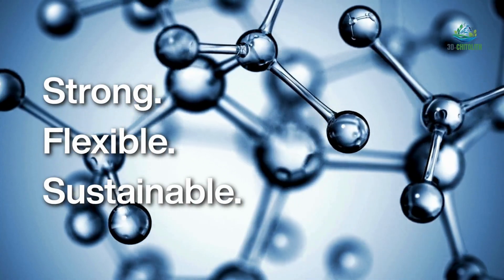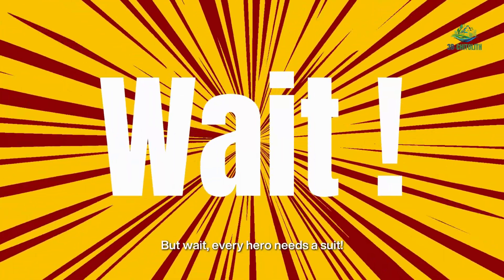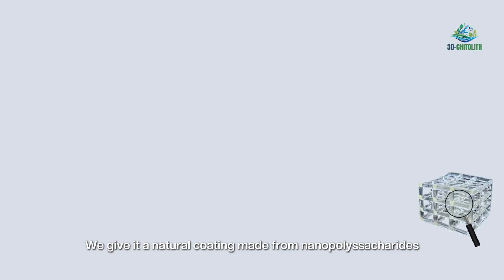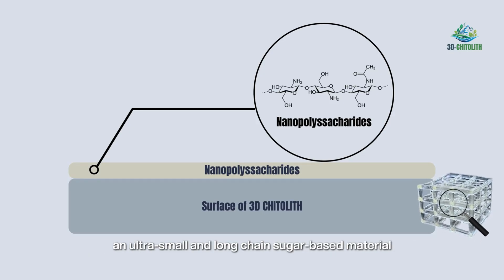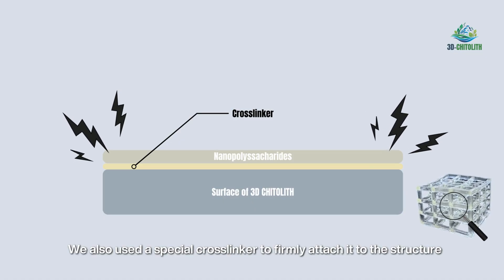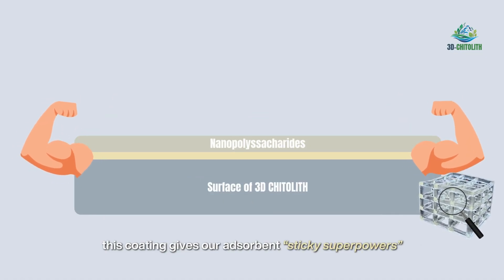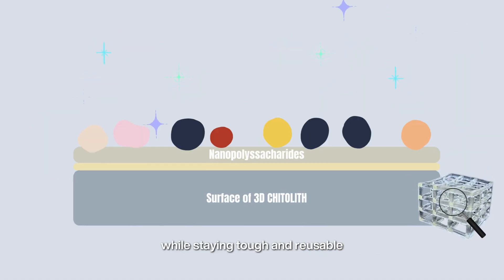Strong, flexible and sustainable, it proves that green innovation can be powerful too. Every hero needs a suit — once the shape is printed, we give it a natural coating made from nanopolysaccharides, an ultra-small, long-chain sugar-based material. We also used a special cross-linker to firmly attach it to the structure. This coating gives our adsorbent sticky superpowers to grab dye molecules through gentle molecular hugs, while staying tough and reusable.